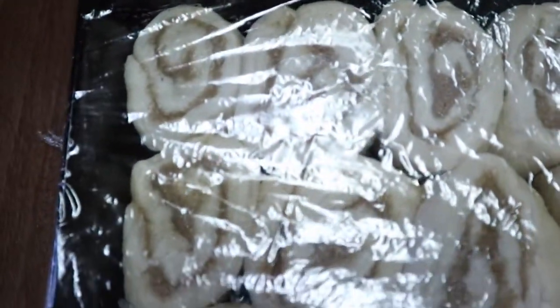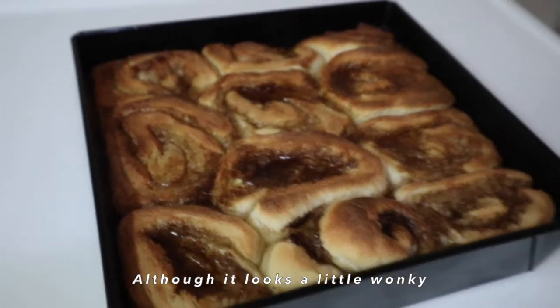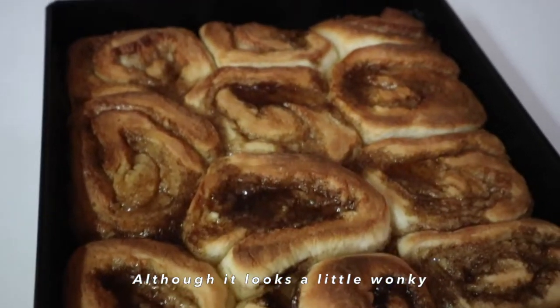I'm cutting them up. They look so cute. It actually worked out in the end. I think they look awesome. Look at that — they turned out so well.